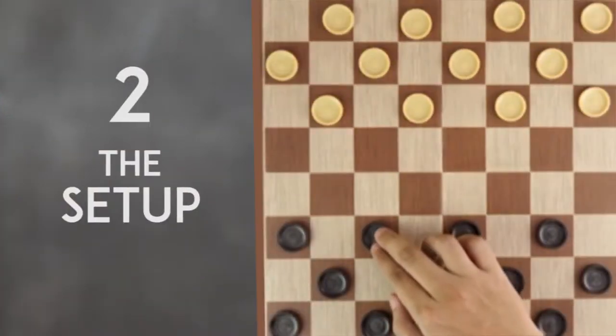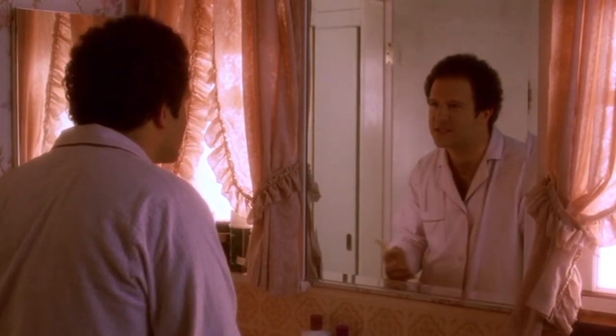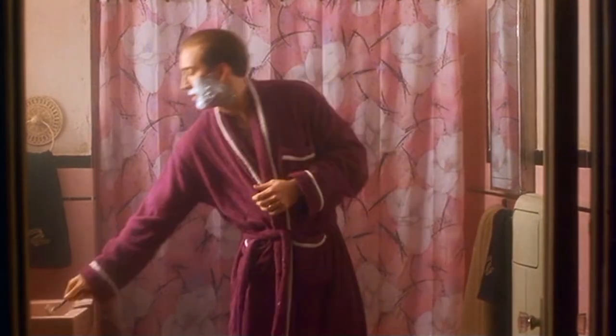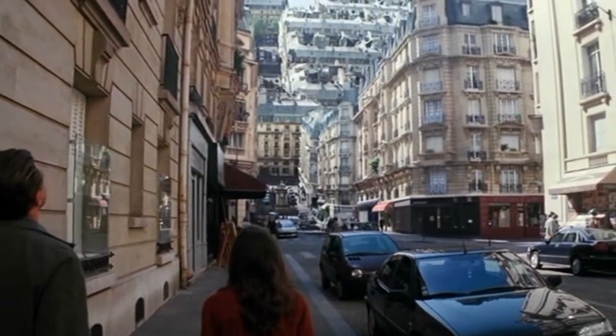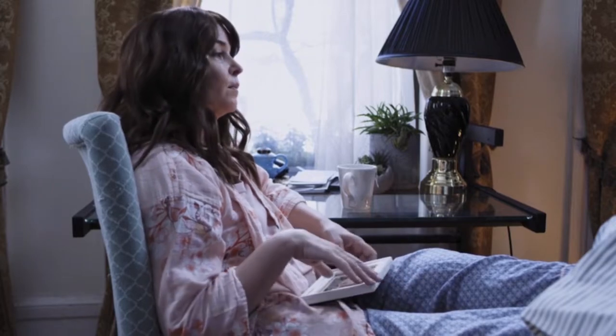2. The Set-Up. Establishing the hero's current, or normal, circumstances before they are thrown into chaos is among the most popular story openers. This approach establishes, at the outset, our hero going about their normal routine in their everyday circumstances, before things go topsy-turvy. It's a plus if it offers a glimpse of what they lack in life to get your character arc off and running.